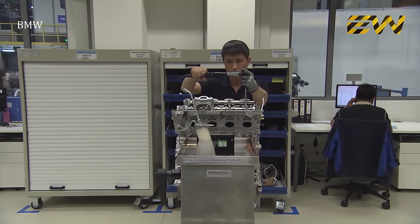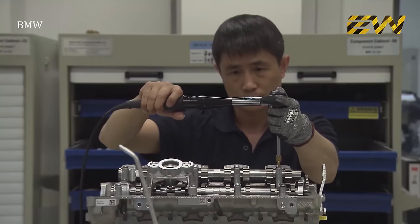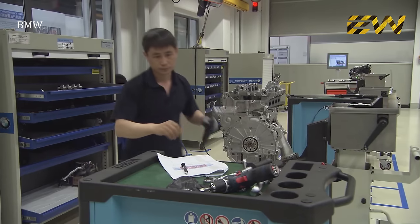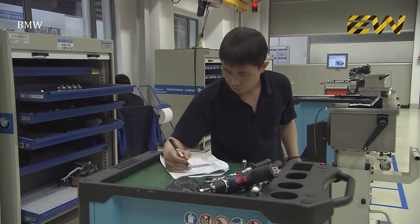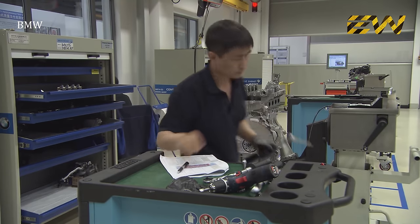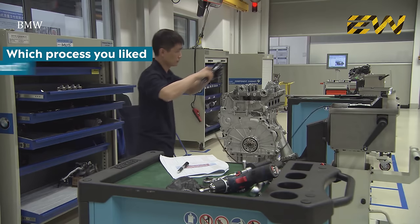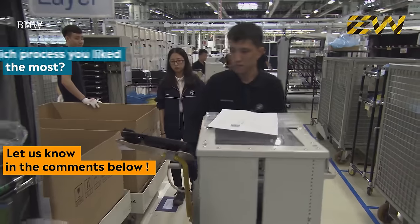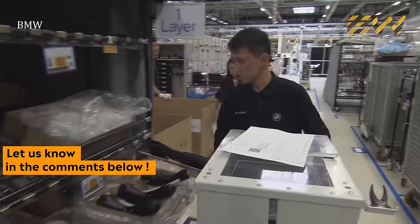The final step is to tighten all the bolts as per the specified tolerance and keep a record. The engine is now ready to be shipped. Let us know which manufacturing process you like the most in the comments below.